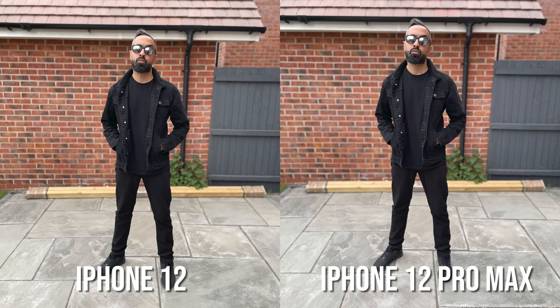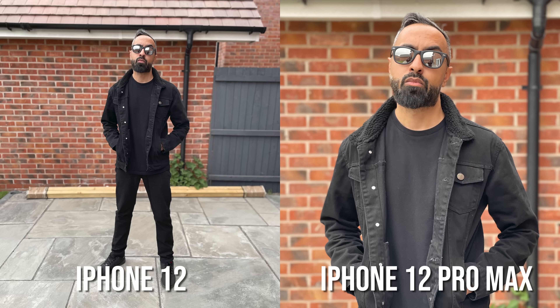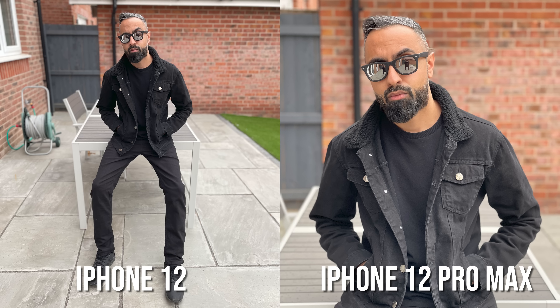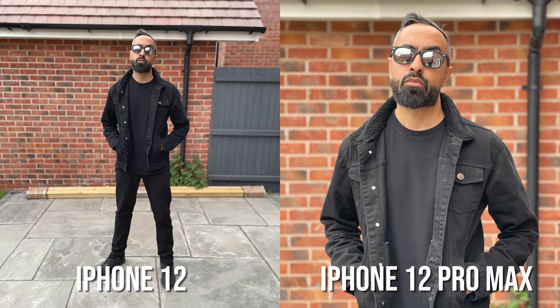Personally I do miss the telephoto camera whenever I'm using the iPhone 12, particularly for portraits. The iPhone 12 can take portraits from the primary camera but these are wide-angle portraits. Generally if you speak to a photographer, they take portraits with a telephoto camera — they just look more pleasing. That's something the iPhone 12 Pro and 12 Pro Max allow you to do. Looking at some of these examples, when using the primary cameras for portraits they're pretty much identical, but with the Pro models you have the ability to use the telephoto camera which gives you much better portraits. The selfie cameras on the iPhone 12 are also identical to the Pro and the Pro Max and they take good results overall.